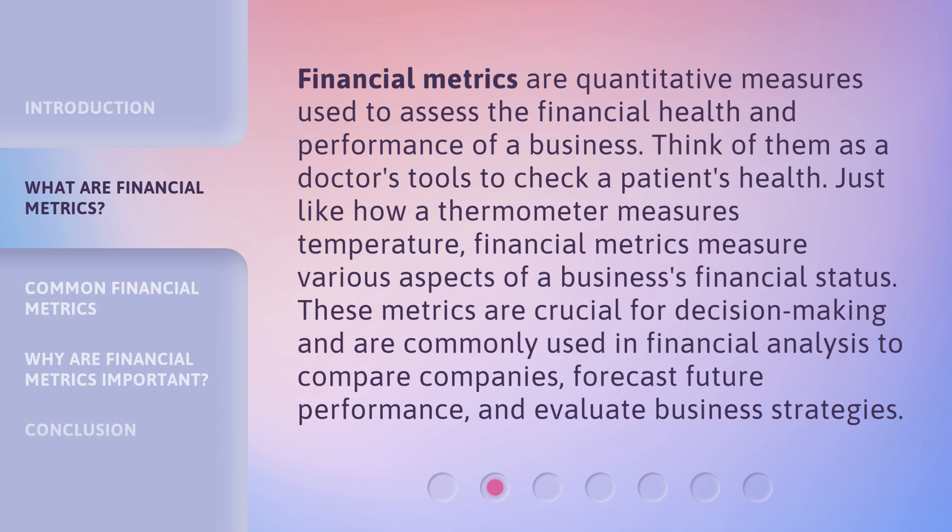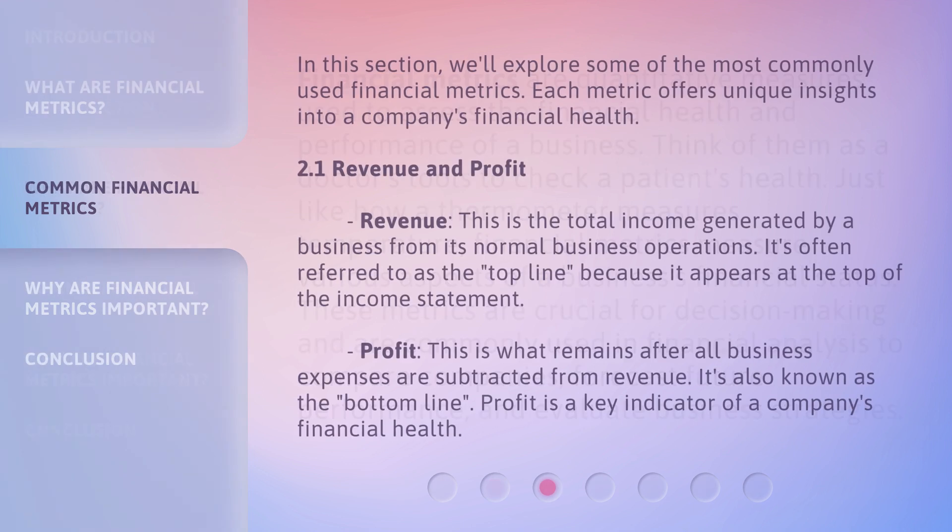These metrics are crucial for decision-making and are commonly used in financial analysis to compare companies, forecast future performance, and evaluate business strategies. We'll explore some of the most commonly used financial metrics, each offering unique insights into a company's financial health.